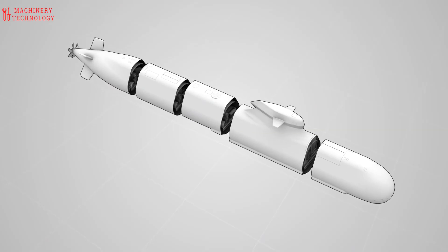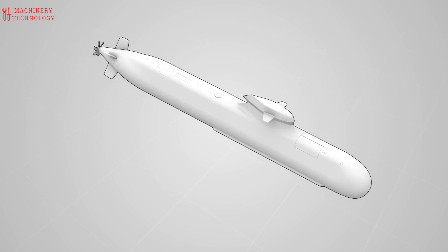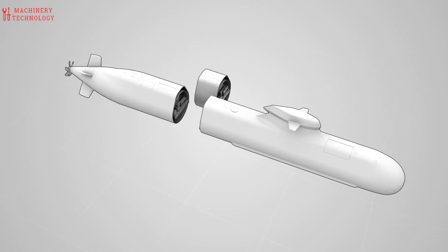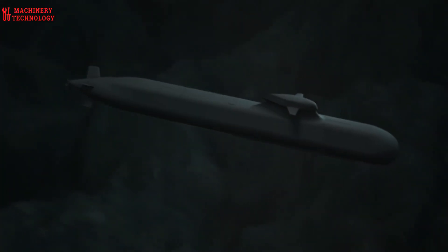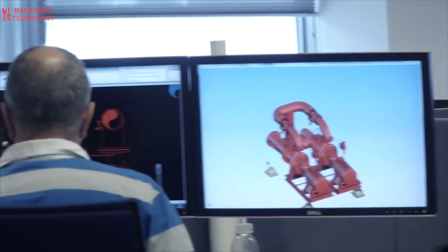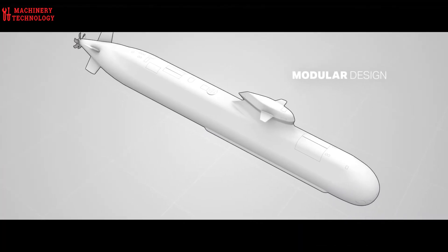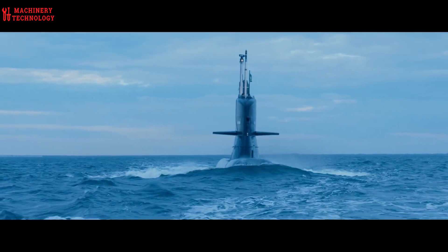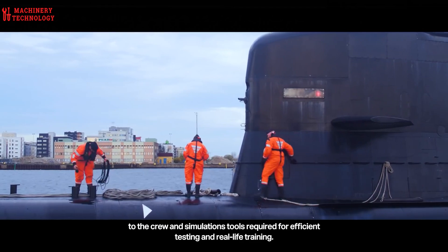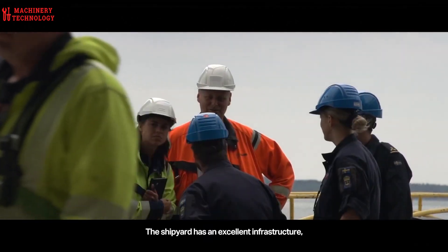Design and planning are critical phases in submarine construction, encompassing various technical considerations. Hydrodynamics play a crucial role in determining the hull shape, optimizing maneuverability, and minimizing drag underwater. Submarines must withstand immense pressure at depths of hundreds or thousands of feet, requiring robust materials and meticulous design to prevent implosion. Ensuring the comfort and safety of the crew in such extreme conditions poses significant challenges.